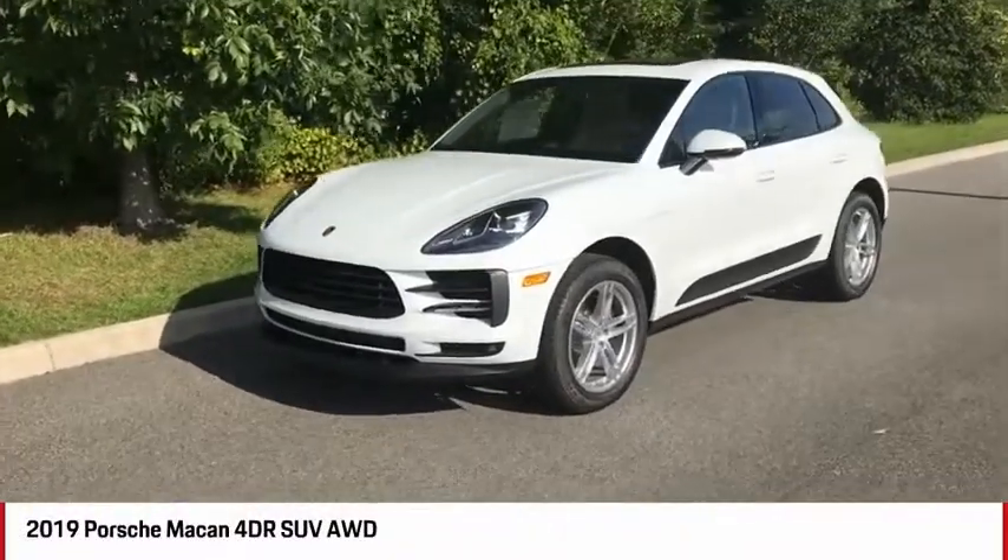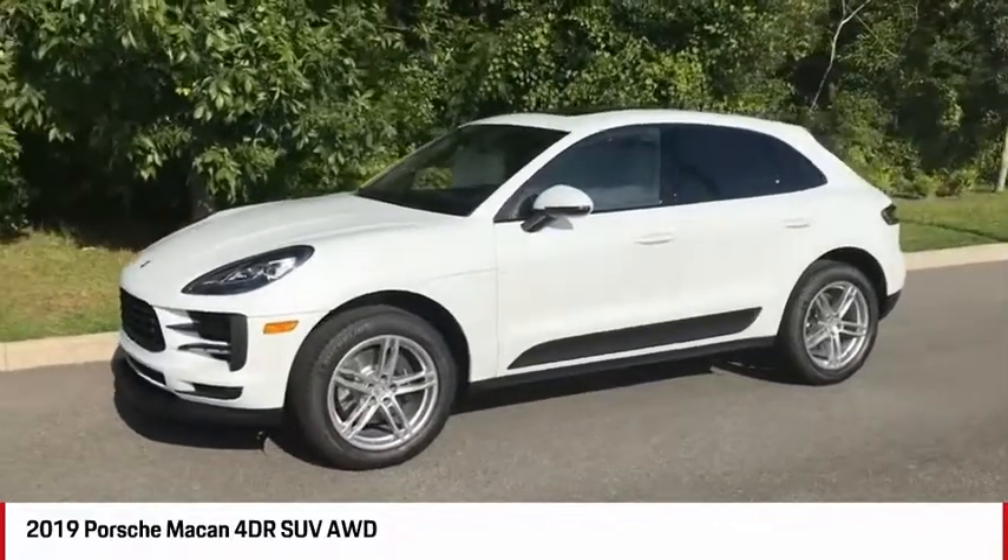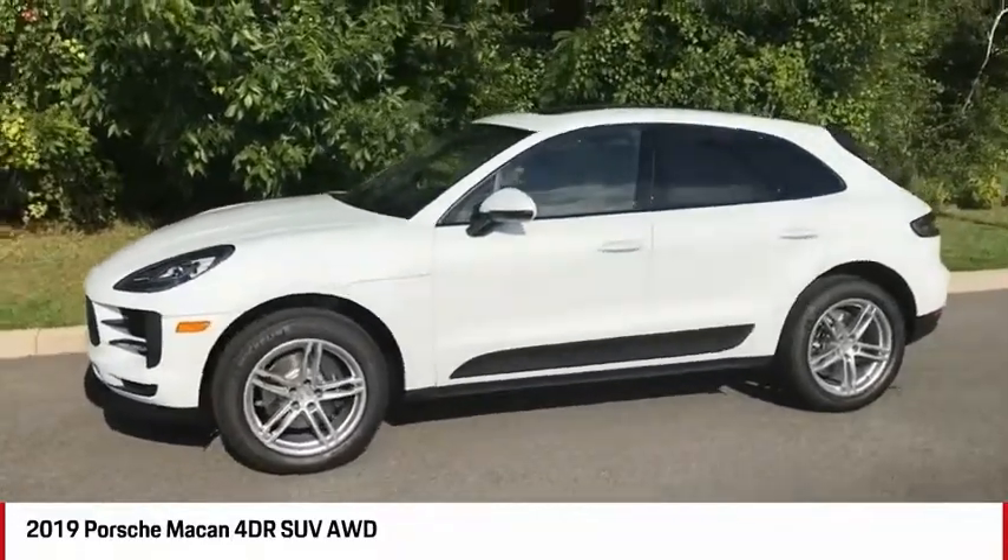Good afternoon from Porsche of Ocala. I'm Scotty, one of the BMW and Porsche product geniuses over here, and today we're going to be taking a look at this beautiful 2019 Porsche Macan.